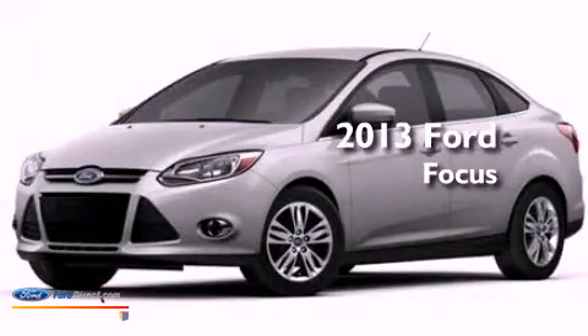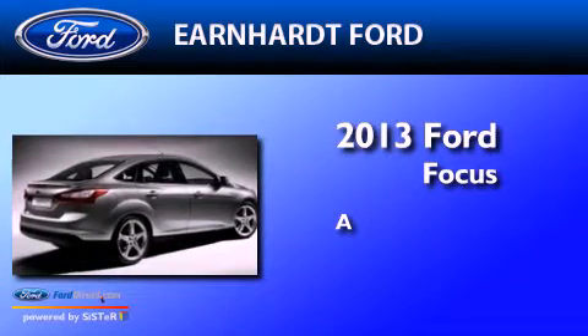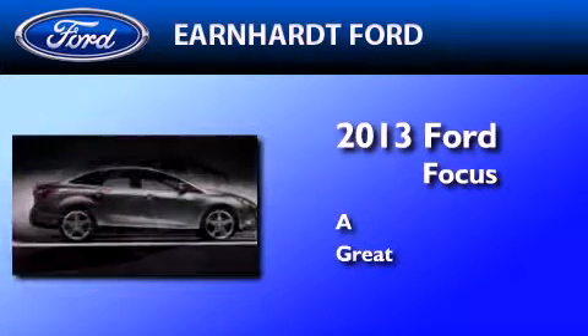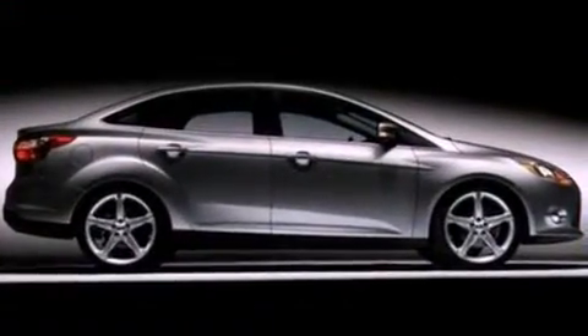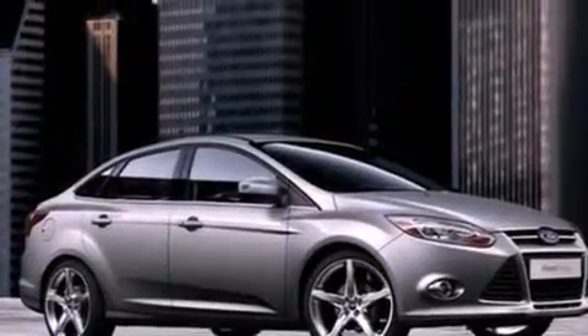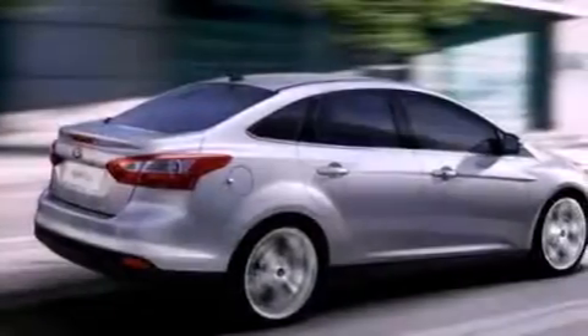This is a brand new 2013 Ford Focus. Its top features include heated front seats, a low tire pressure indicator, 10 perfectly positioned speakers, and XM satellite radio.